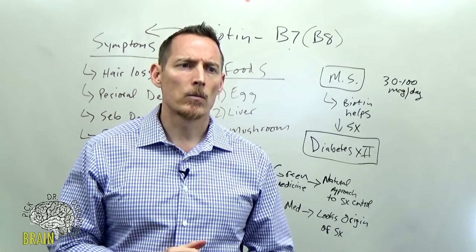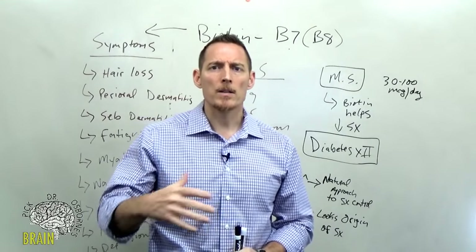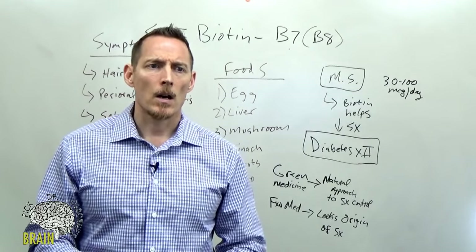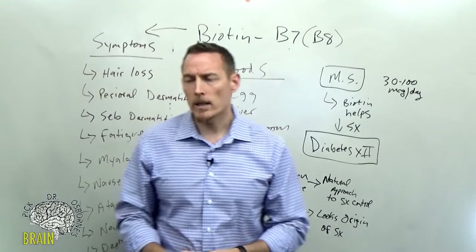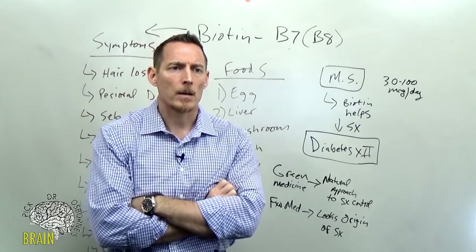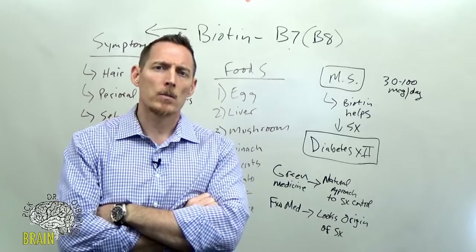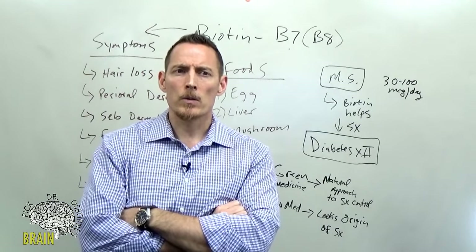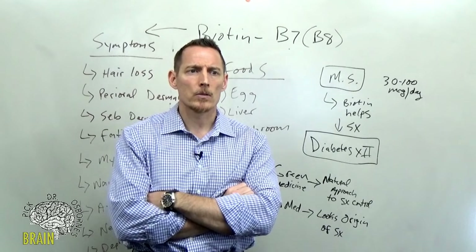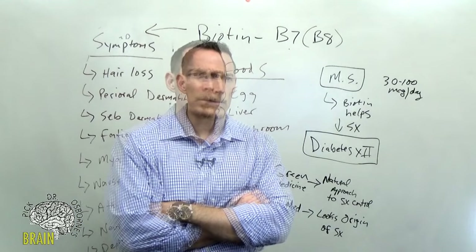Q: Does vitamin B7 play a role in nerve repair? Yes, absolutely. Biotin is crucial for fat metabolism, and myelin — the fatty substrate that insulates nerves — requires fat metabolism. That's why biotin deficiency can cause ataxia and neuropathy. Q: Can biotin be taken at bedtime? Generally yes — unlike B12, B1, or B2, which can bump up your energy and make sleep harder, biotin doesn't tend to cause that effect, so it's generally well-tolerated in the evening.